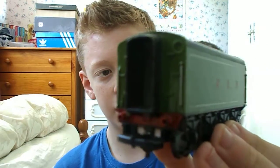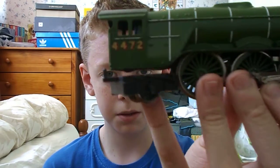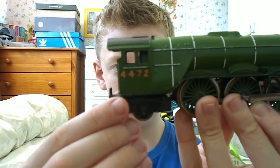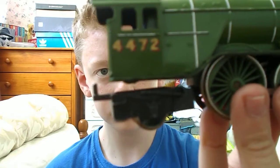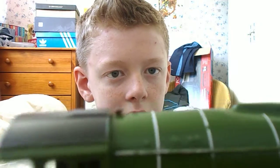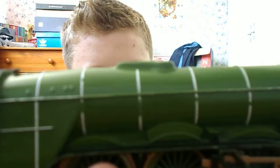Unfortunately this doesn't have buffers either, and they aren't sprung. Let's go back to the engine — the back bogey does move and go up and down, and the detail on that is quite nice. There's a little brass safety valve up there, and the dome is like what the Flying Scotsman did have.